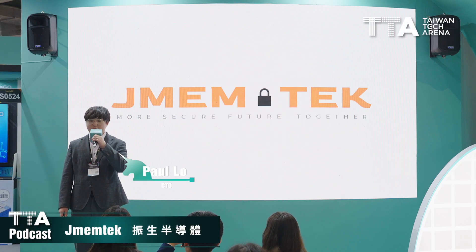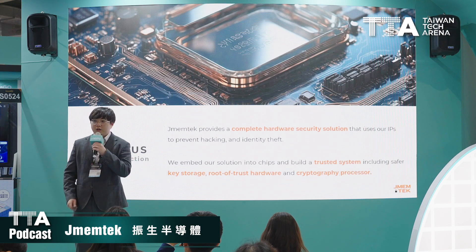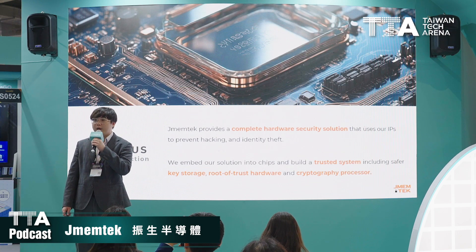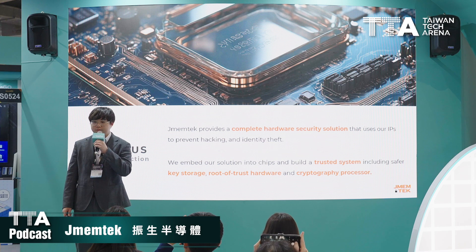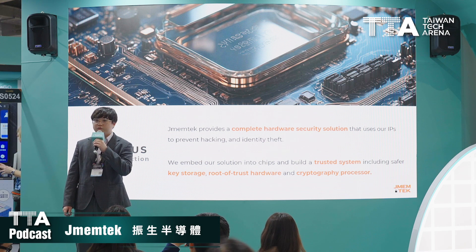Good afternoon, everyone. My name is Paul, CTO from German Tech. German Tech provides hardware security IP to build a secure system, and our solution includes safer data storage, root of trust hardware, and cryptography processor.